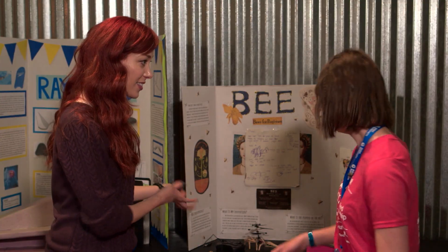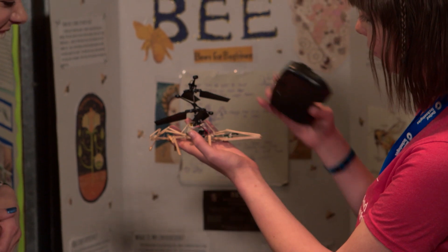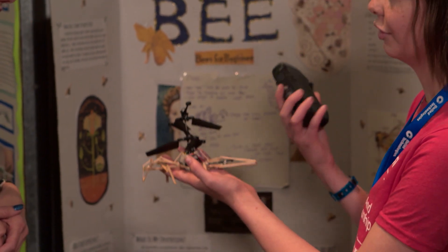Can you show me how it works? So there is a remote control, and there's an on and off button, which allows it to fly and go left and right.